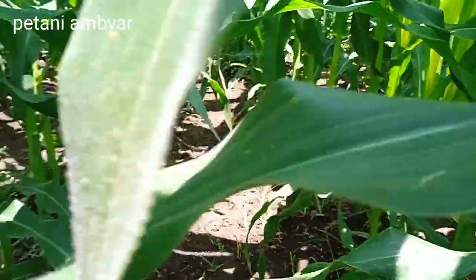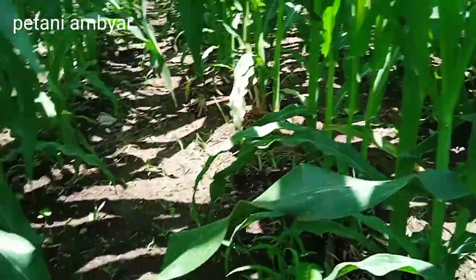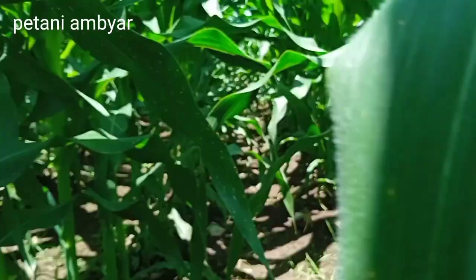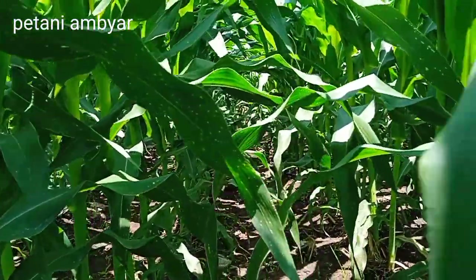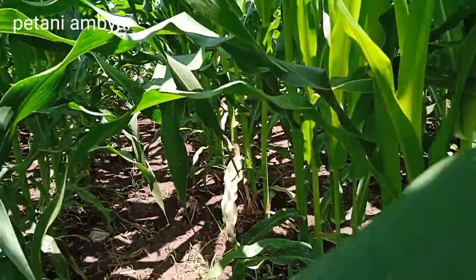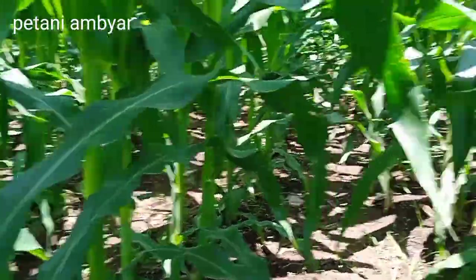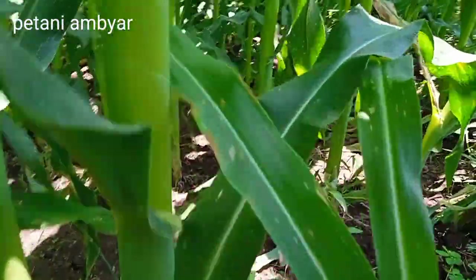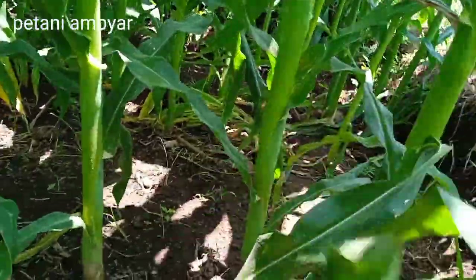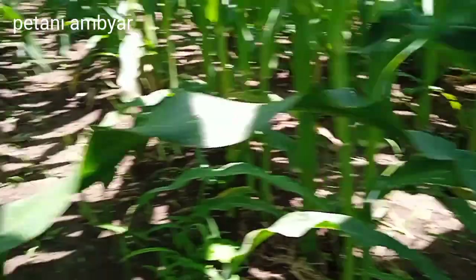Mudah-mudahan aman sampai panen, itu harapan saya teman-teman. Untuk jarak tanam yang saya gunakan pada penanaman NK Perkasa ini, saya menggunakan sistem single row atau jarak tanam tunggal, yaitu dengan jarak antar tanaman sekitar 17 cm sampai 20 cm.